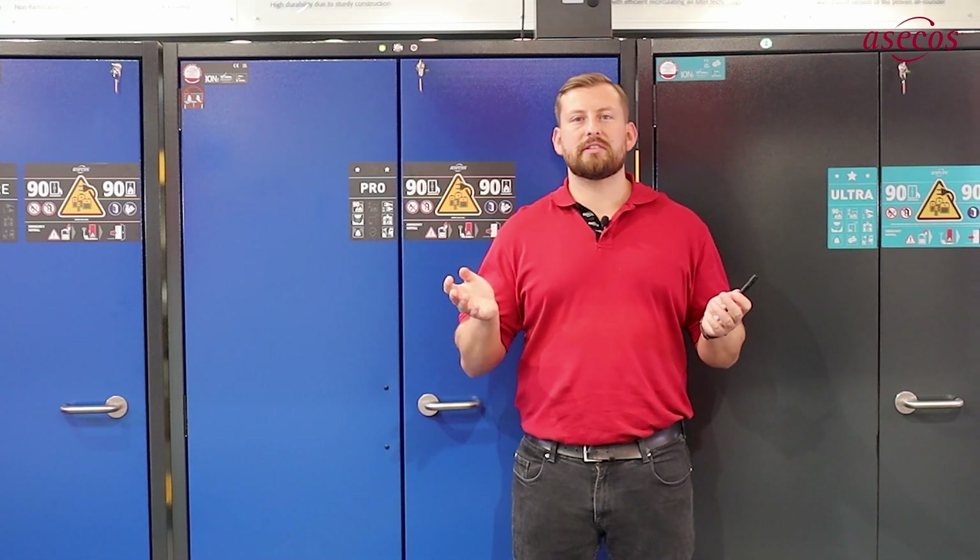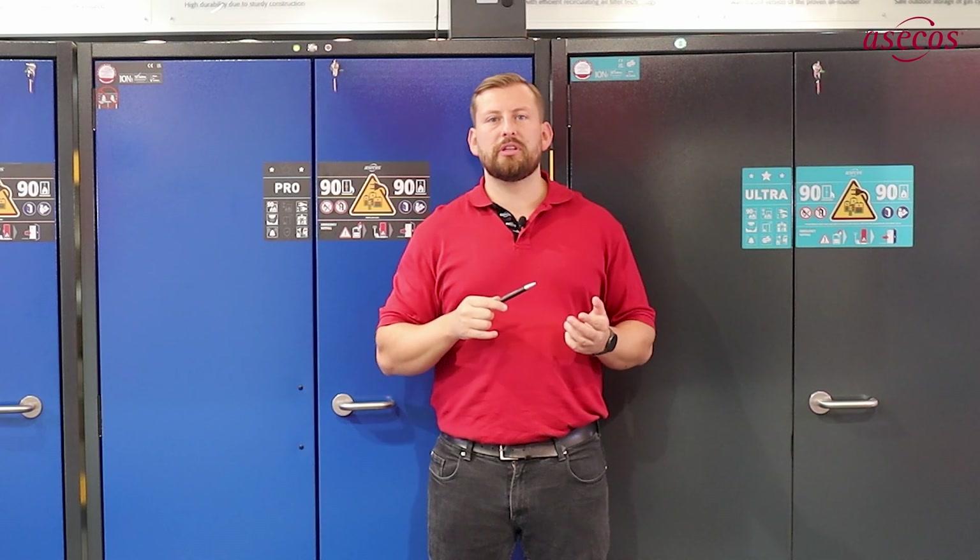No matter which safety level you choose, the safety features of each individual cabinet are perfectly coordinated, and their interaction provides maximum protection when storing or charging with lithium-ion batteries.